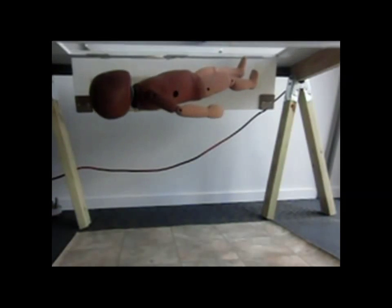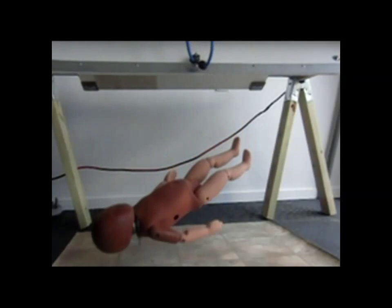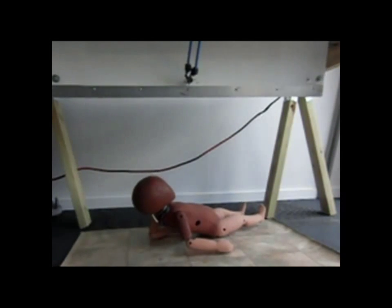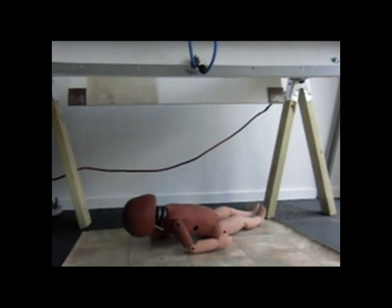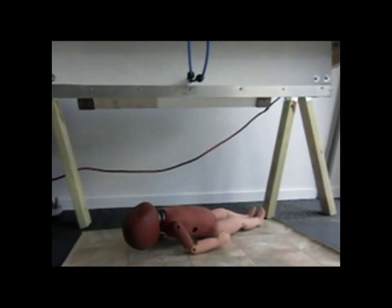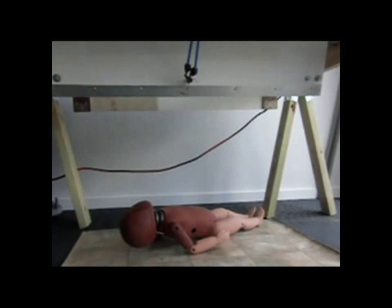This is a high-speed video showing an infant crash test dummy falling onto a linoleum floor. Note how high the infant bounces back off the floor due to what's called rebound, and how that rebound causes a lot of trauma to the head.